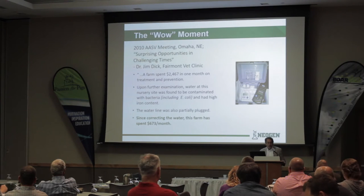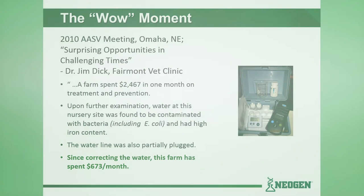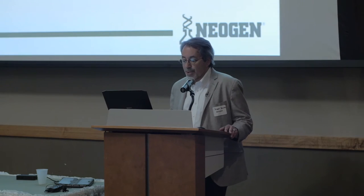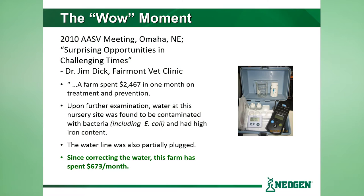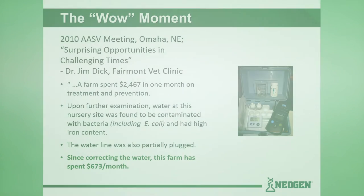For us the wow moment was at the 2010 AASV meeting in Omaha, Nebraska. There was a Dr. Jim Dick from the Fairmont Vet Clinic in southern Minnesota who was discussing surprising opportunities in challenging times. He was recounting the story of one of his clients who was spending about twenty-four hundred dollars a month on treatment and prevention. Going down their checklist of what could be going wrong, they found that the water at this nursery site was contaminated with bacteria including E. coli and had high iron content. The water line was also partially plugged. By correcting these problems through water cleaning and water disinfection, they were able to lower those treatment costs to $673 a month — a two-thirds reduction in treatment costs.